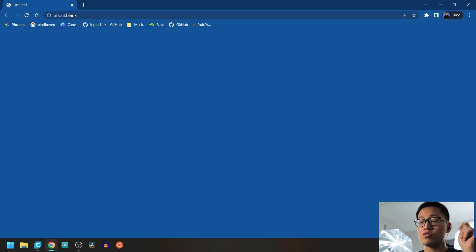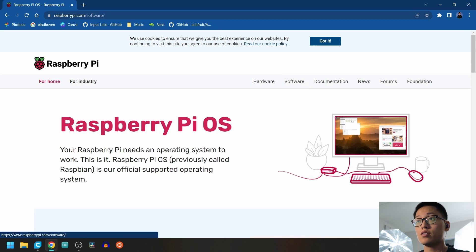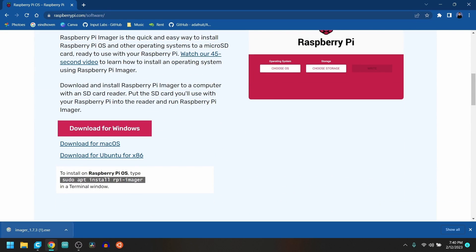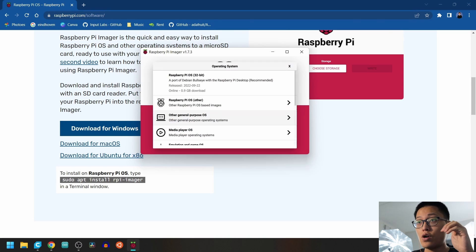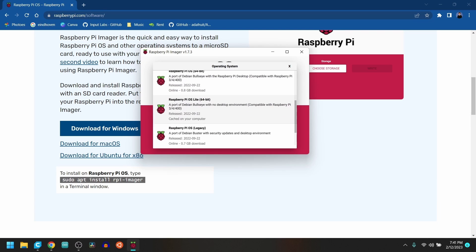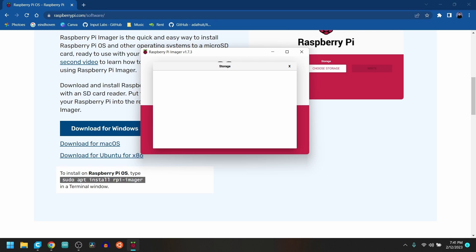Open a browser, go to raspberrypi.com, go to Software, and download the Raspberry Pi Imager app for your Windows machine. Go ahead and install it — it's a quick and simple install. Pick the right operating system; we will be choosing the 64-bit version of Raspberry Pi OS Lite. Then choose the right storage.